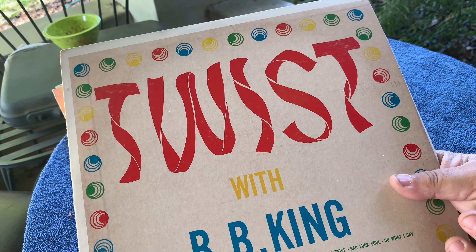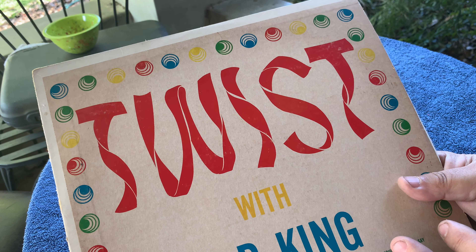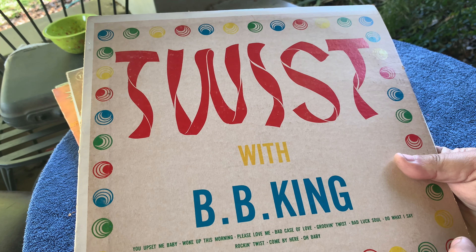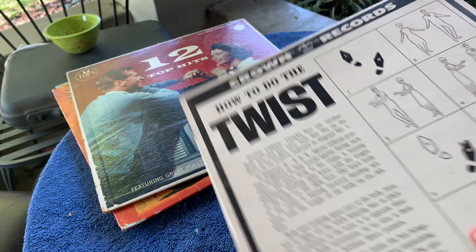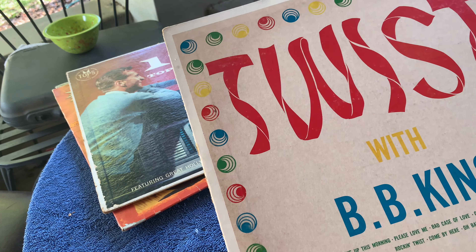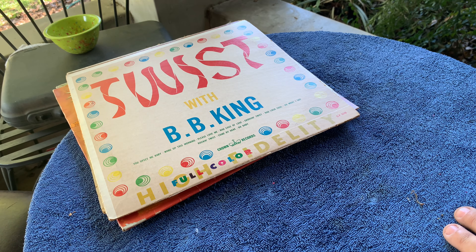The Twist with BB King - this one was missing the sleeve. I put a new inner sleeve in it. The record's actually in really nice condition - I played it the other night. But it's weird - BB King, you're the king of the blues, doing twist songs. Actually it's not really twist music - it's all blues. It even shows how to do the twist on the other side, but it's not really twist music. It's still the blues. Everybody was capitalizing on the twist phenomenon.